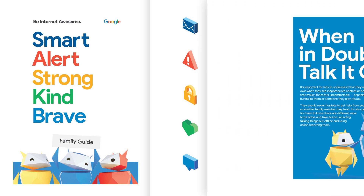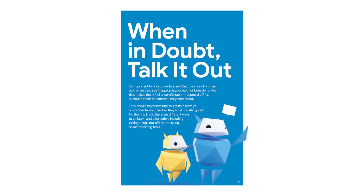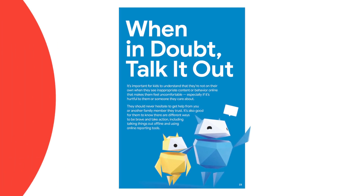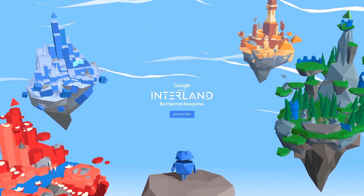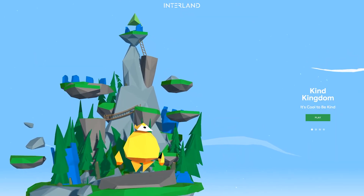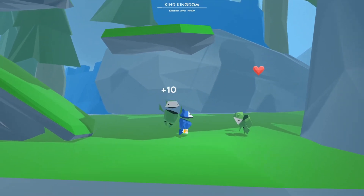The program also teaches kids how to approach a trusted adult with any questions they have about the internet. And to help kids stay engaged with all of these topics, Be Internet Awesome includes an adventure game called Interland that makes learning about online safety and digital citizenship interactive and fun.